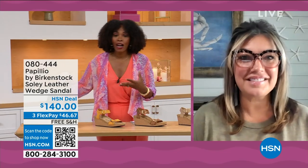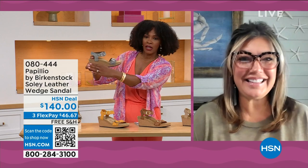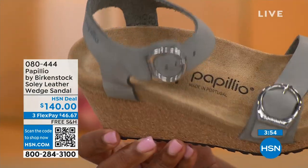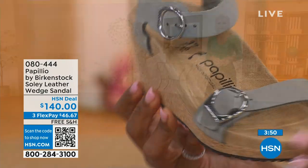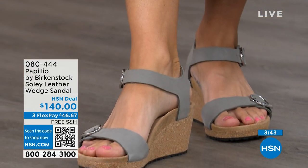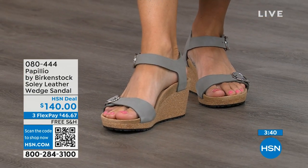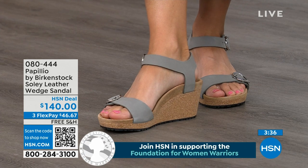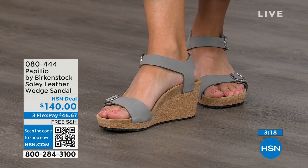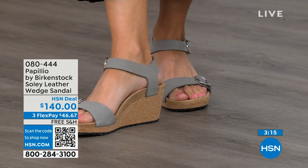Even if I'm wearing this wedge — one and a half inches on the covered heel with a little bit of a platform — I still order the same size. This is Papilio by Birkenstock, a sub-brand where we get to do wedges. These wedges are uber comfortable because of the Birkenstock footbed. All of our wedges are a platform wedge, so in the very front it's built up a little. That reduces the overall height of the wedge, so it still looks like a high wedge but it won't feel like one.